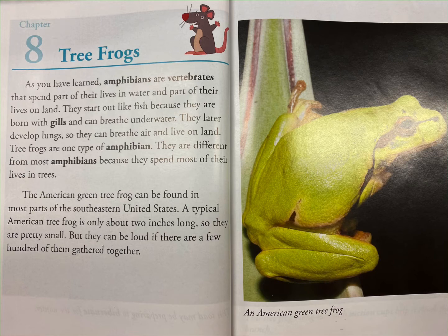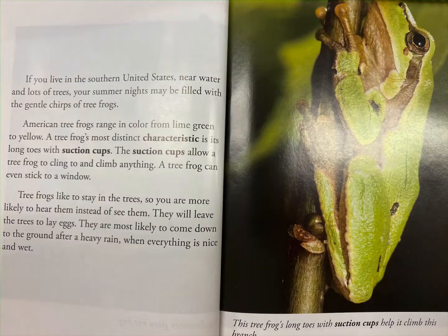If you live in the southern United States near water and lots of trees, your summer nights may be filled with the gentle chirps of tree frogs. American tree frogs range in color from lime green to yellow.